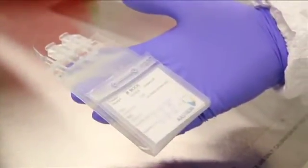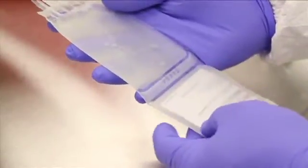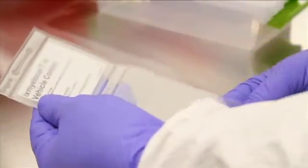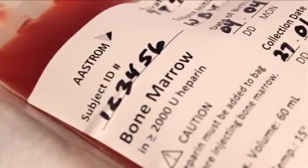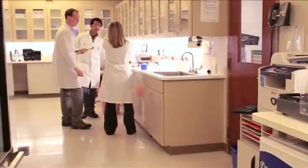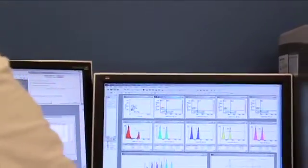XmyloCell T is an investigational patient-specific cell therapy in development at Astrum Biosciences for the treatment of severe chronic cardiovascular diseases. It is derived from a patient's own bone marrow, which is collected by a physician and then processed at Astrum. This short video explains this process and summarizes the latest clinical study of XmyloCell T in patients with critical limb ischemia.